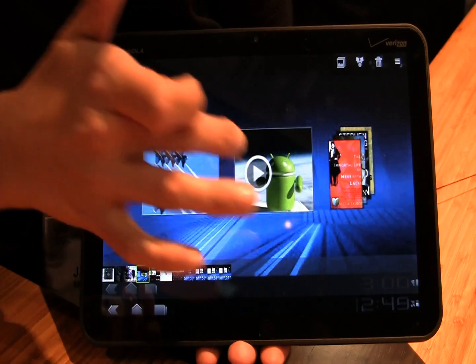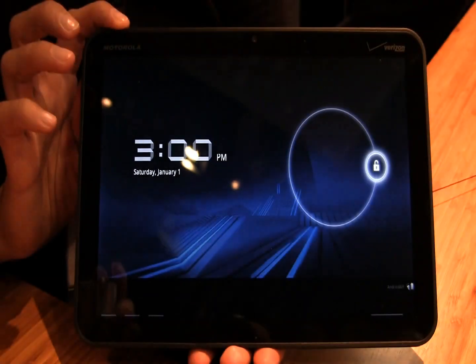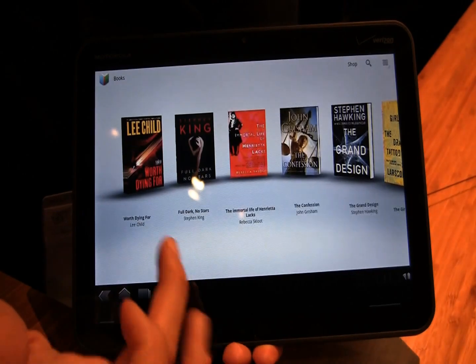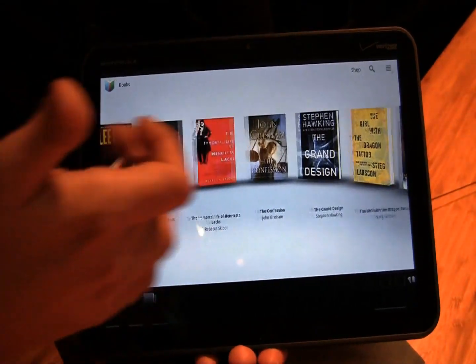We've also got Google Books — eBooks on here. This is the Motorola Xoom, that's X-O-O-M. Here are the books — you can access Google Books from here, scroll through the content and what's available. It's kind of a 3D view with a very nice, easy flow.